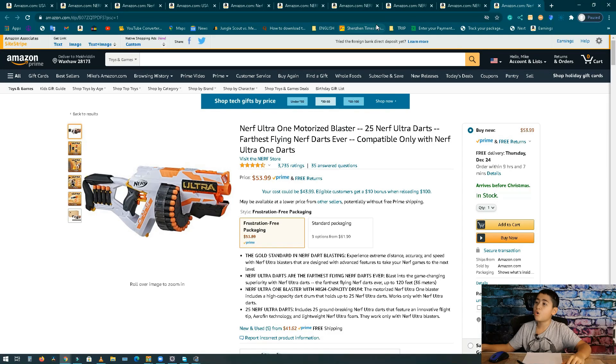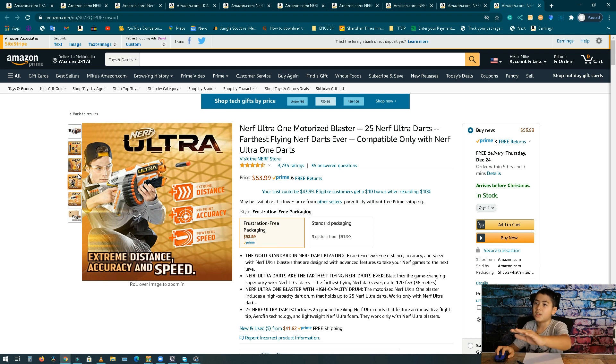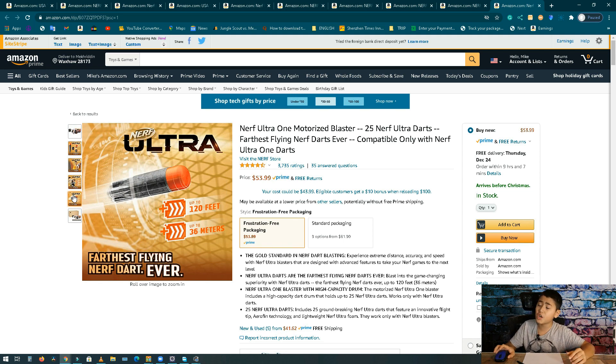At number 10 we got the Nerf Ultra 1. This is part of the Ultra series. It's got a flight-tip dart like never before — delivers extreme distance, accuracy, and speed. It's a really big gun, up to 120 feet or 36 meters. The revenue is about 1.4 million dollars per month, 27,000 sales, and the price is 54 bucks.